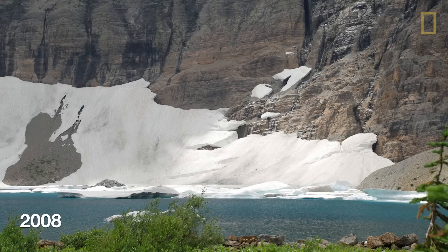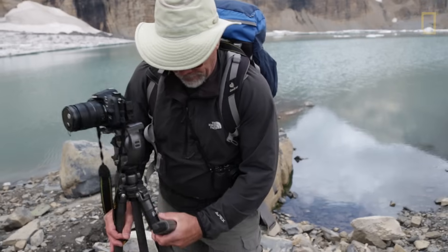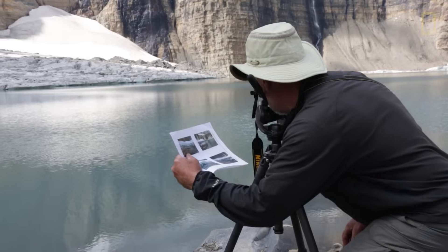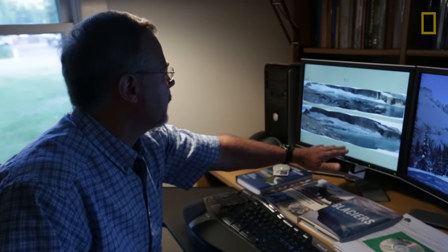Once you go every several years — five years or ten years — that's when you see the really big changes. When we first started this project we thought every other year was going to be too much, but recently we've seen so much glacier change that now we are increasing our frequency of repeating photographs and visiting glaciers.